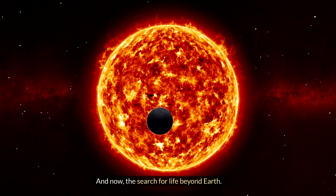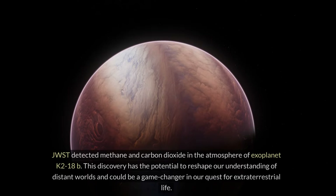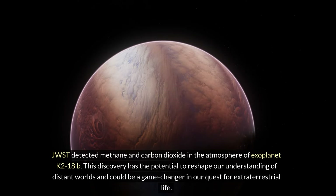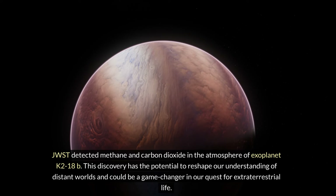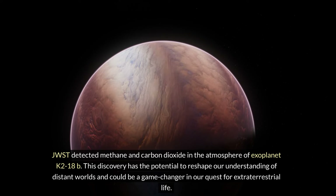And now, the search for life beyond Earth. JWST detected methane and carbon dioxide in the atmosphere of exoplanet K2-18b. This discovery has the potential to reshape our understanding of distant worlds and could be a game changer in our quest for extraterrestrial life.